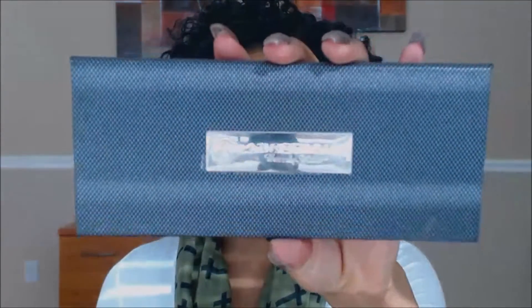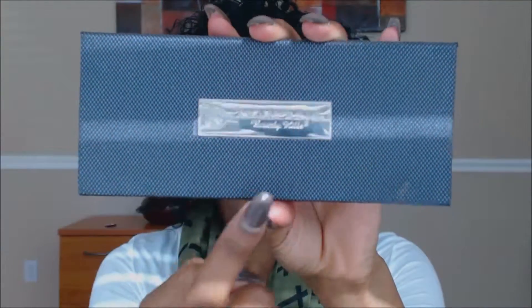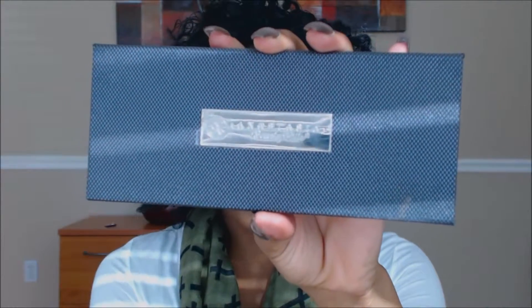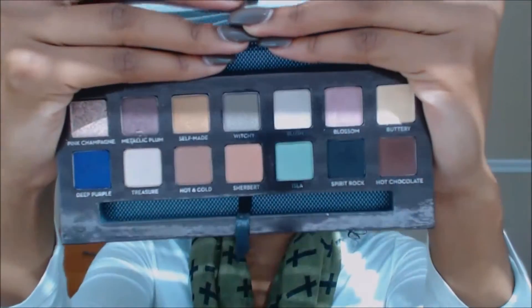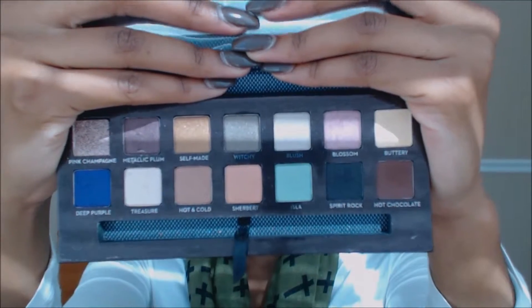So this is the packaging — the outside of the palette is kind of like a denim look. I already got it a little bit dirty, but it's just this denim material. And this is what the inside of the palette looks like — all of the pretty colors. It does come with a brush but I just took it out because it falls out every single time.